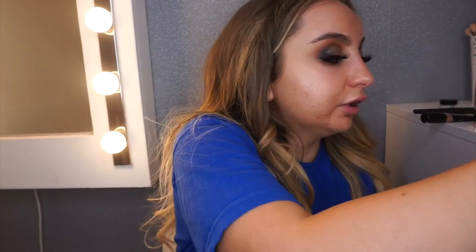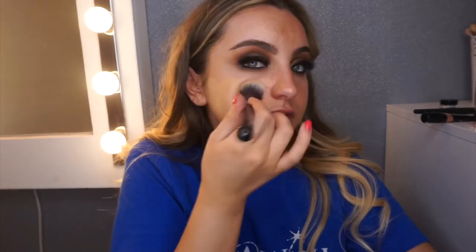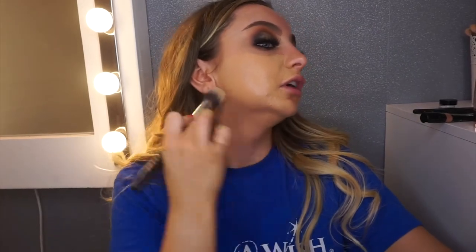For foundation, I'm going to go in with NARS Sherry Glow in the shade Stromboli. I only got this foundation recently — I got a sample of it first. I don't know what it is, it just makes my skin look flawless. Because as we can tell I don't have great skin, but it just makes it look lovely.